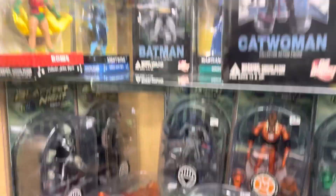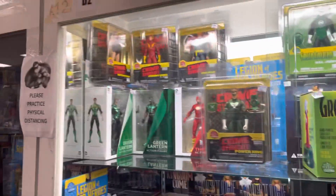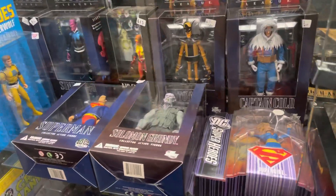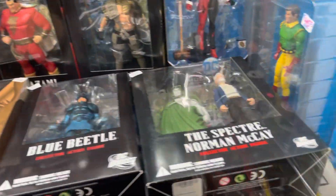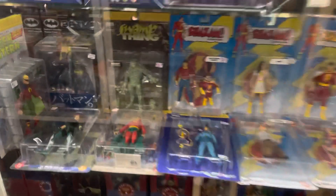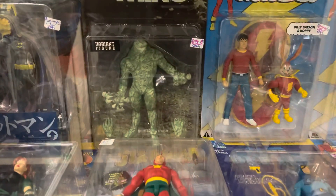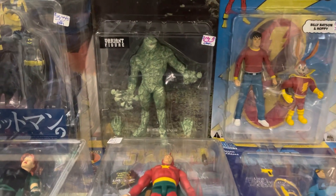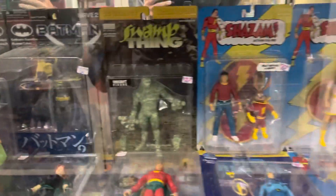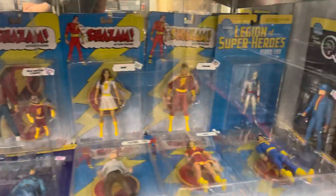I have a lot of these — they bring back so many memories. This whole area just brings me back, especially the Blackest Night stuff and the DC Direct stuff, because that's when I got back into collecting. That Solomon Grundy was pretty cool, and look at that Swamp Thing right there — that is awesome. 100 bucks — I'd totally get it, but not for 100. That Batman next to it is pretty cool.